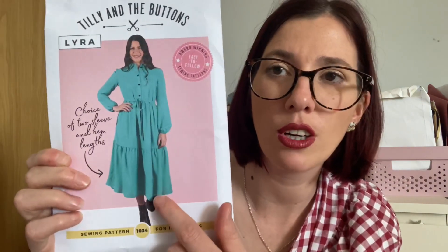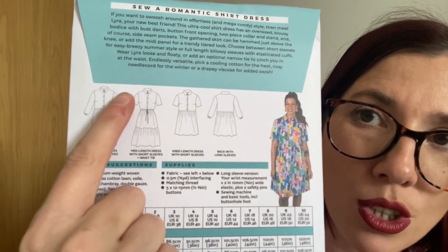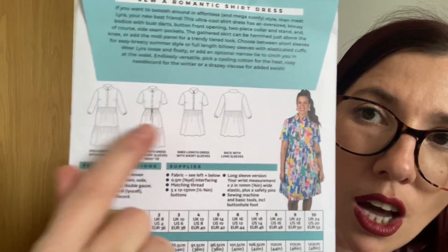The Lyra has multiple skirt options — hemmed just above the knee or with an added midi panel for a tiered look — plus short sleeves or full-length billowy sleeves with an elasticated cuff. Recommended fabrics include light to medium weight wovens: cotton lawn, voile, seersucker, chambray, double gauze, viscose, tencel, and lighter weight needlecord. The pattern comes in an extended size range: UK 6–24 or UK 16–34. A UK 6 is a 30-inch bust, 24-inch waist, 33-inch hip; a UK 34 is a 60-inch bust, 53-inch waist, 61-inch hip.